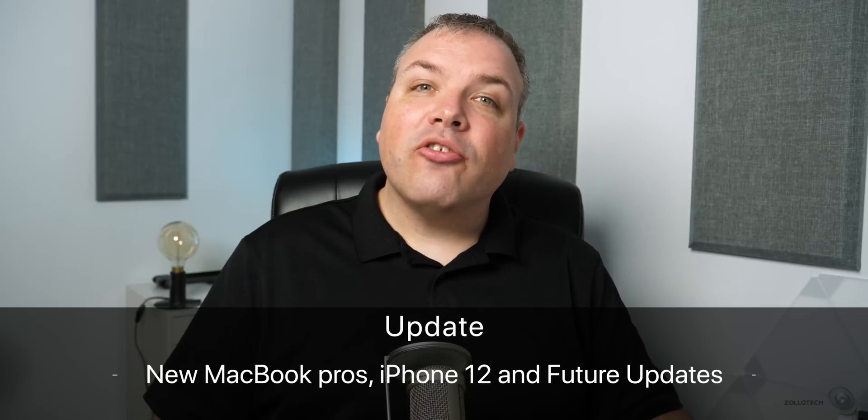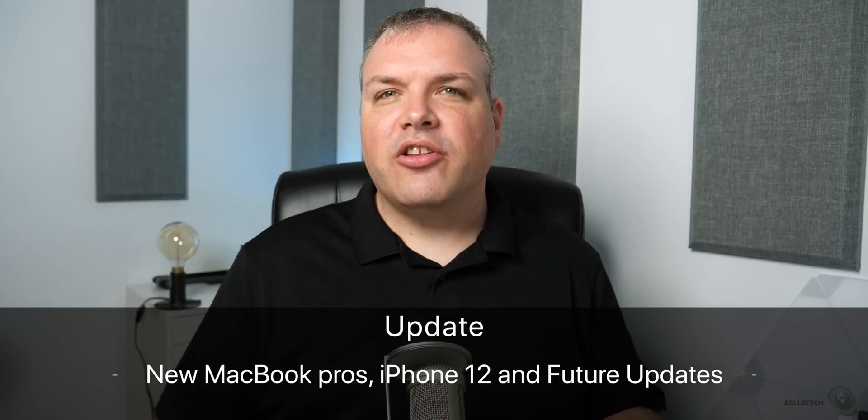Hi everyone, Aaron here for Zollotech. And over the past week or so, there was some more information leaked about iPhone 12 and some interesting patents as well.